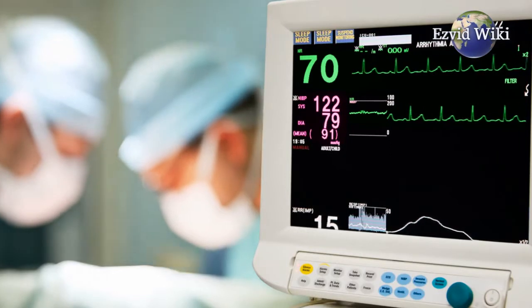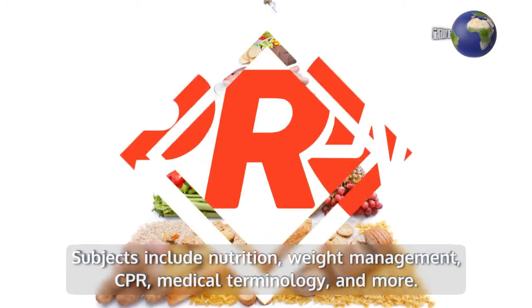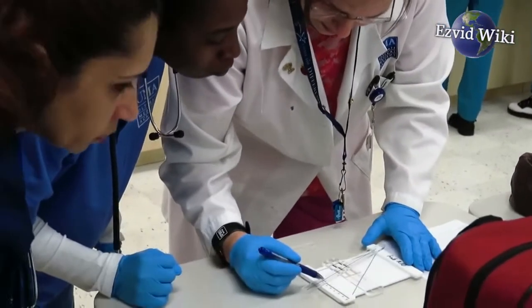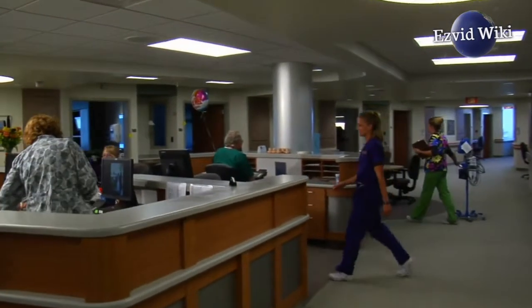CCI has small class sizes. Subjects include nutrition, weight management, CPR, medical terminology, and more. Graduates of this program work in hospitals, clinics, and doctor's offices across the country.